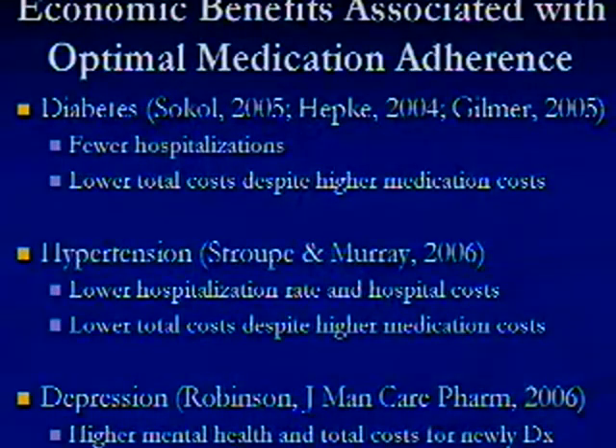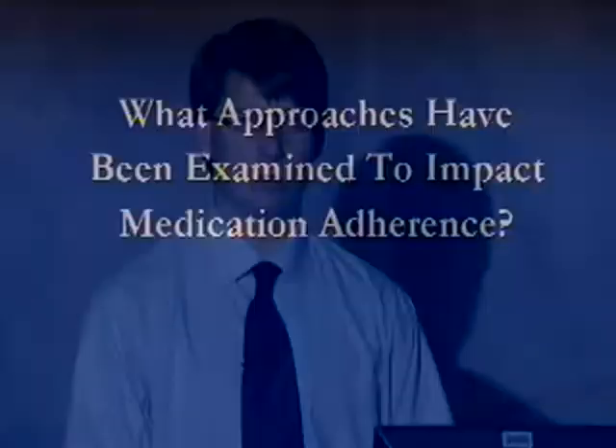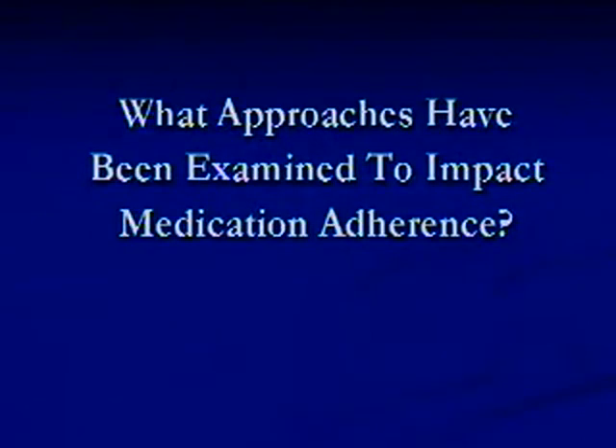More recently, some studies have tried to relate medication adherence and optimal adherence to economic outcomes in terms of utilization costs. While these are observational studies that may be prone to bias, their results are suggestive that optimal adherence is associated with fewer hospitalizations and lower total costs despite higher medication costs in diabetes and hypertension — though that was not found in depression. Given the potential promise of clinical and economic benefits of optimal medication adherence, what approaches have been explored to try to improve it?